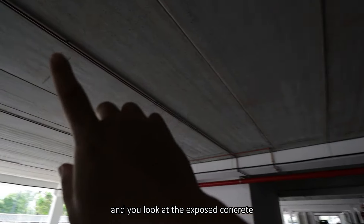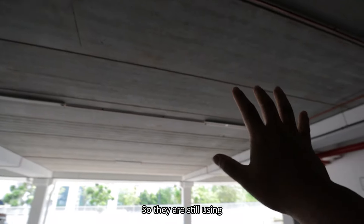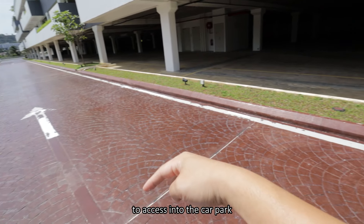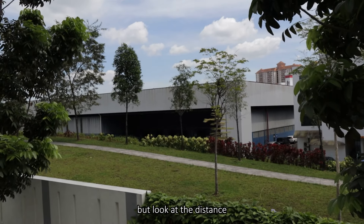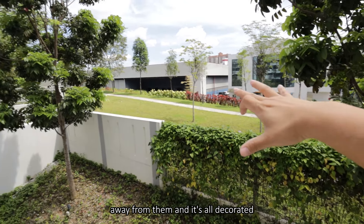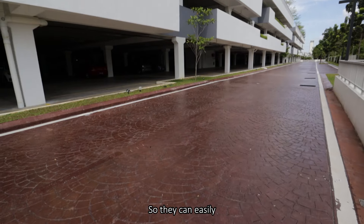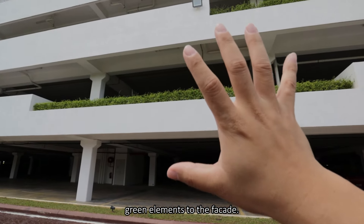Look at the exposed concrete - without finishes it already looks so good. They are still using a beam and column system but it's so compact - look at the span of it. Coming out from the entrance, this is the way in for residents to access the car park. At the other side, the industrial zones are already there, but look at the distance away from them - it's all beautifully decorated from the top. I also like the treatment of the planter boxes. They could have just torn them down to save cost, but they put them in to add green elements to the facade.